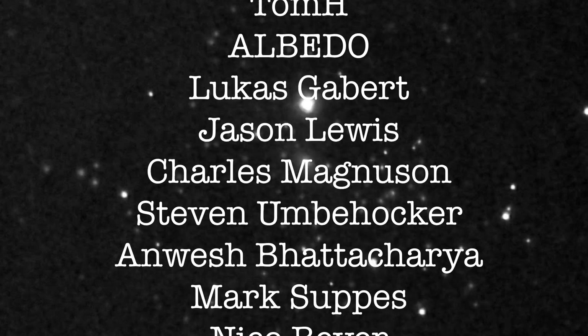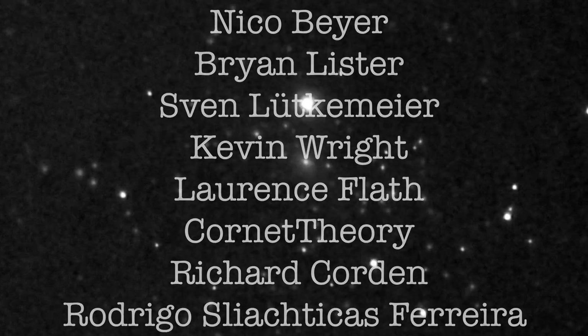You can join them by going to patreon.com/deepskyvideos. I'll put a link in the video description.